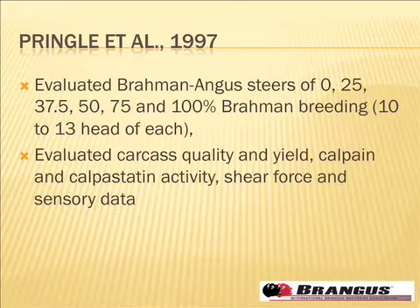Dean and co-workers worked with cattle from the Florida station. They had Brahman-Angus steers of various compositions — from straight Angus to straight Brahman, and in between cattle that were quarter Brahman, three-eighths Brahman, half, and three-quarter Brahman. They had about 10 to 13 head of each group, fed those cattle together, and at the end of the study, hung them, graded them, and looked at things like calpain and calpistatin in particular. Up to this point, it was clear that the Brahman disadvantage was there, but it was not necessarily clear what the intermediate crosses might show.